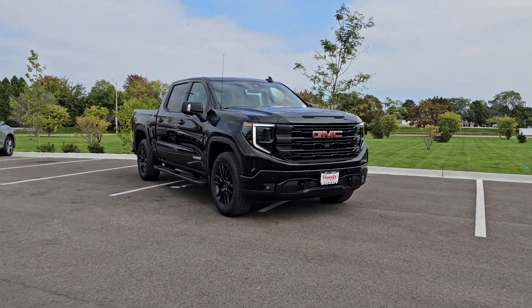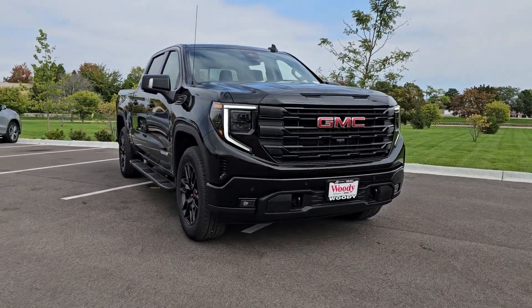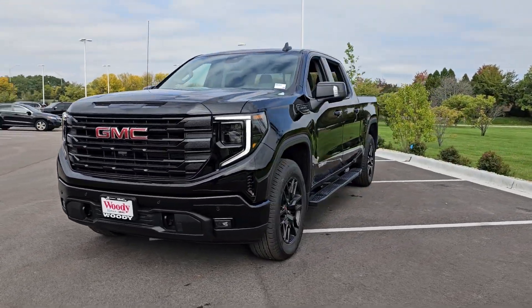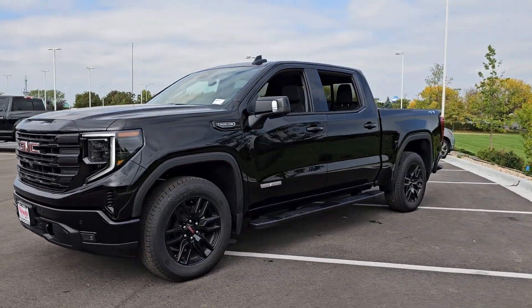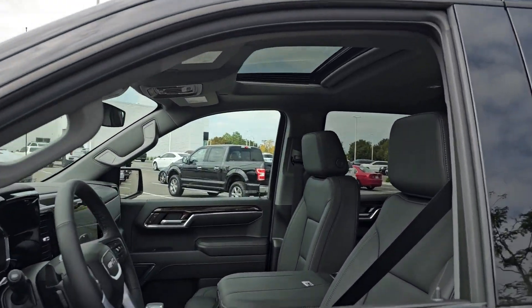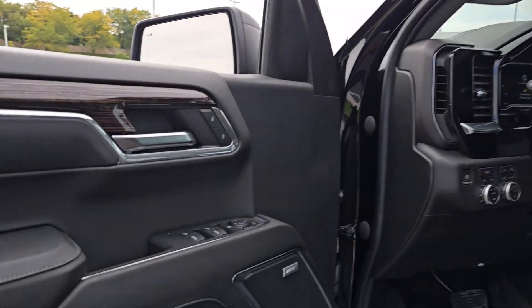Get into the 2024 GMC Sierra. Take every journey in stride in this capable, well-equipped Sierra. Whether you're towing, hauling, or managing the everyday demands of your busy life, you can count on this brawny full-size pickup to get the job done right.